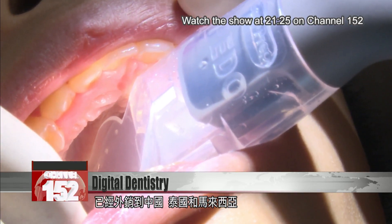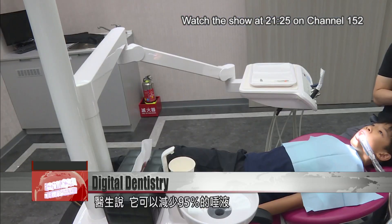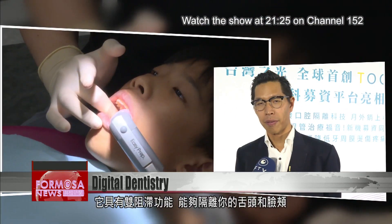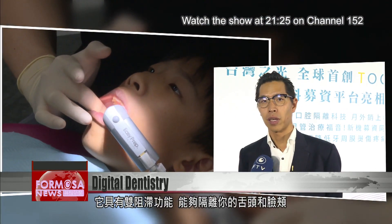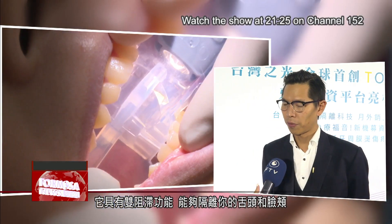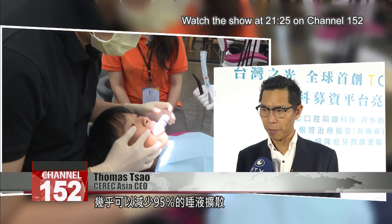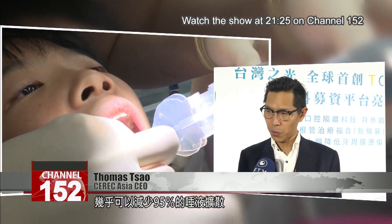It's already being sold in China, Thailand, and Malaysia. It can reduce 95% of fluid, according to doctors. The device has a bite block and the ability to isolate the tongue and cheek — almost 95% of the saliva spread can be reduced.